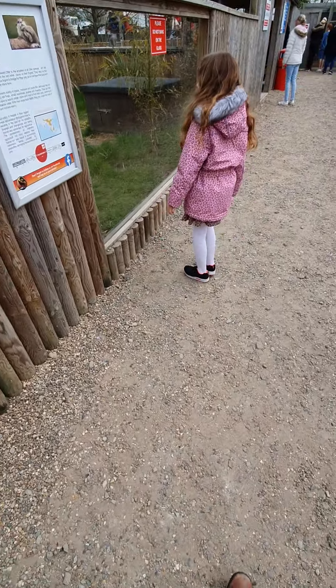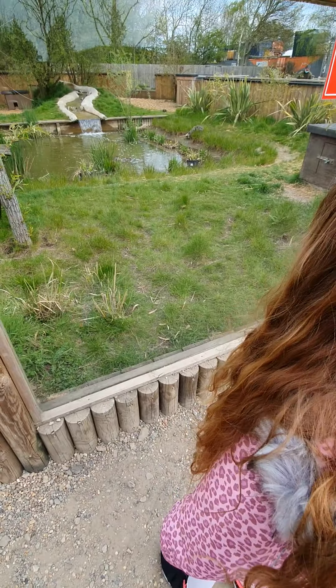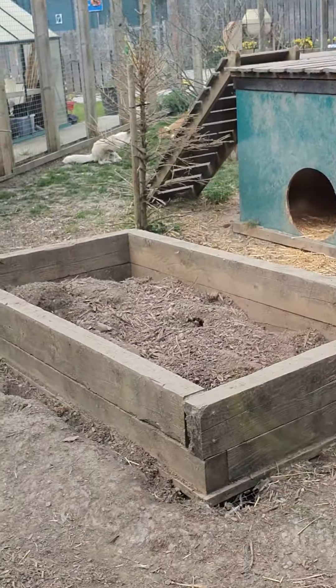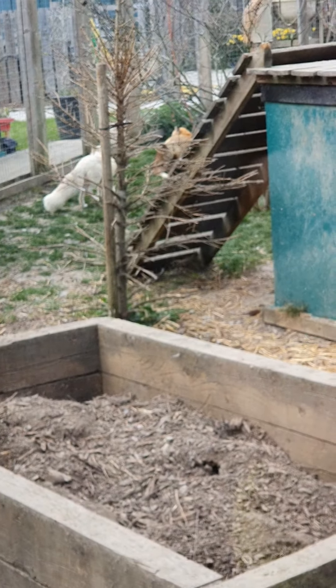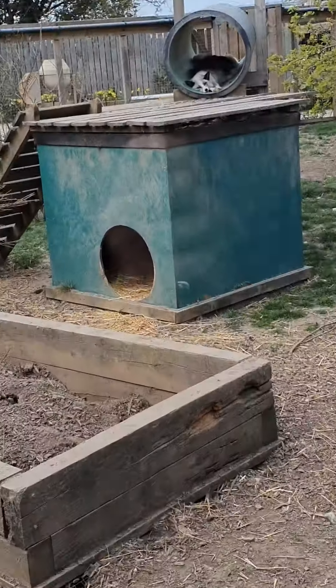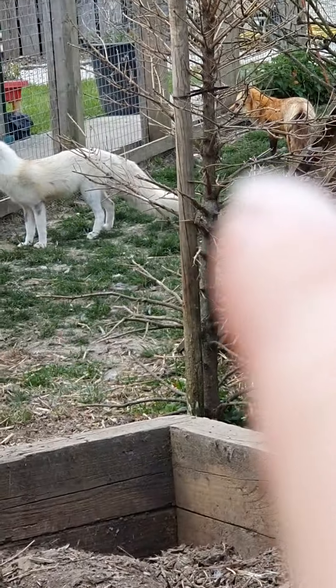We've got the white fox! I can't see them! We've got the white fox! Oh my god! Oh look, so there's foxes in there. Zoom in, zoom in. I am zooming in. Oh look, there's an orange fox in there! Oh yeah, there's an orange fox over there.